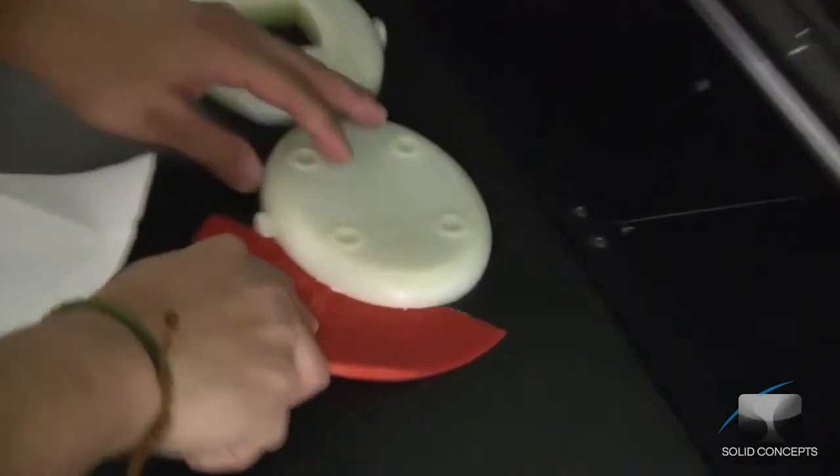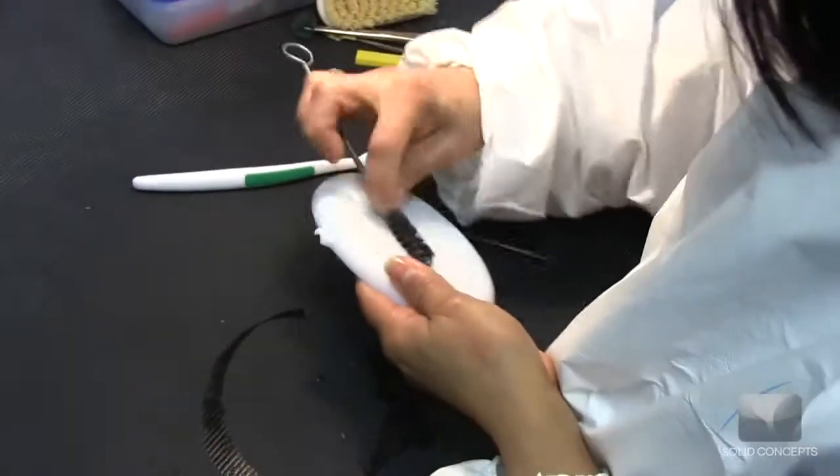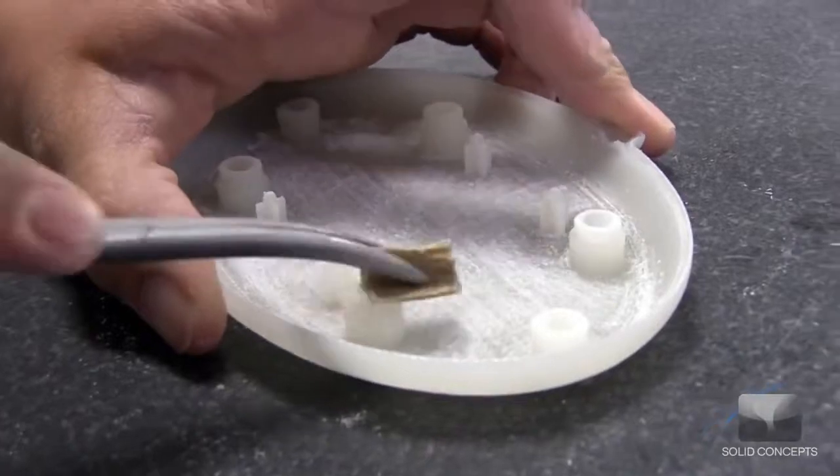After all of the layers have been created, the finished part is removed from the platform and cleaned. Although finishing is not necessary, a number of hand sanding and paint options are available through service providers such as Solid Concepts.